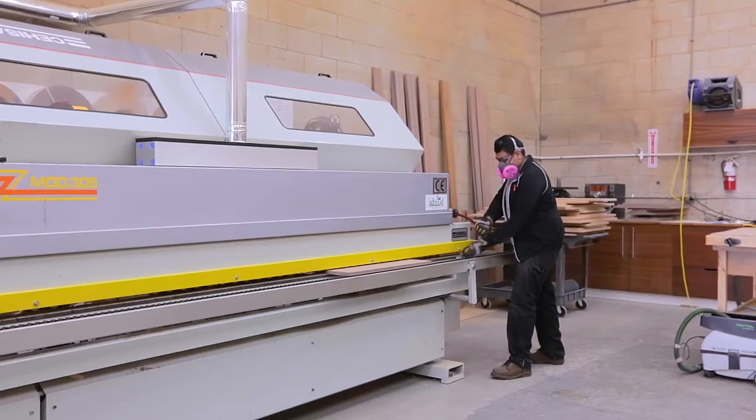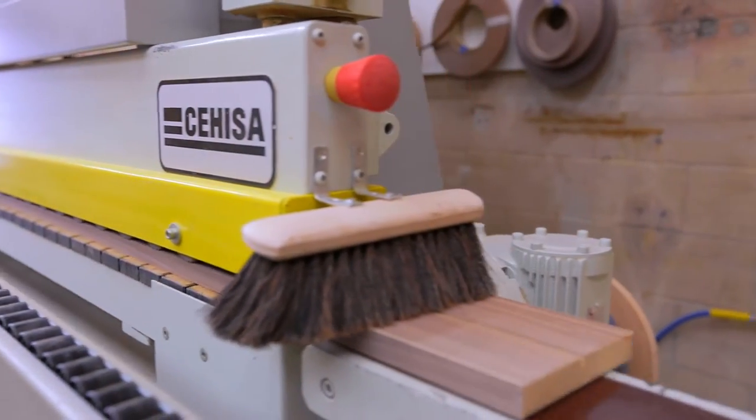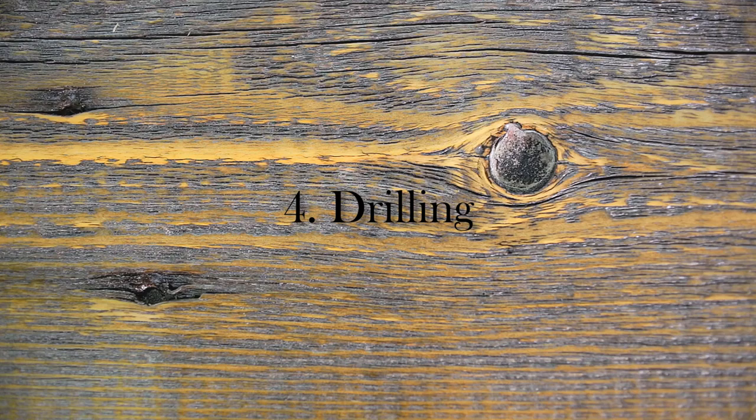Followed by rough trim blades — that's a technical term. And then it goes under a very scientific paintbrush that someone had screwed to the end — we didn't know that when we bought it. And it brushes off the last remaining bits of debris.